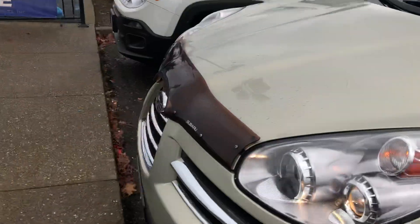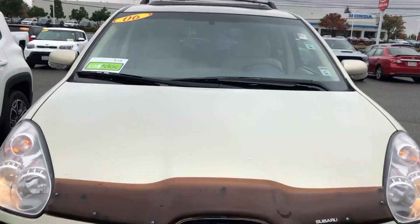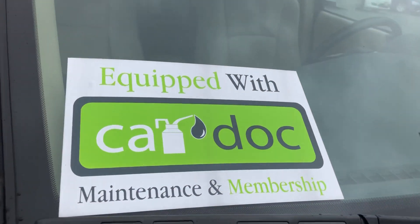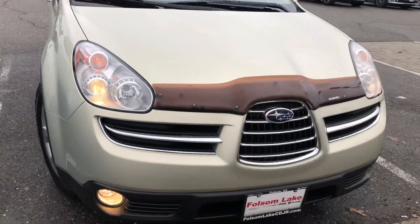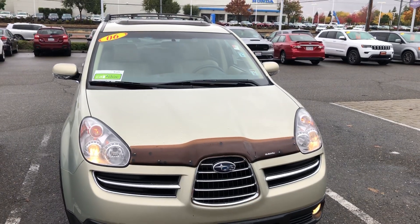Call us at 916-355-9999 — Folsom Lake Chrysler Dodge Jeep and Ram, home of the car doc. And did I also mention this comes with two years of maintenance already included in the price? So come on down — 916-355-9999, Folsom Lake Chrysler Dodge Jeep and Ram, home of the car doc.